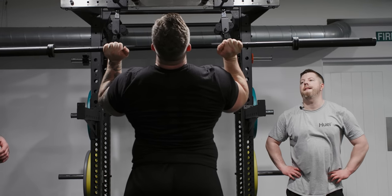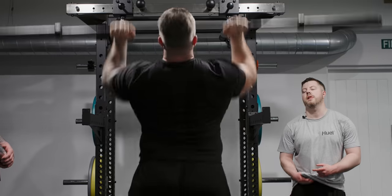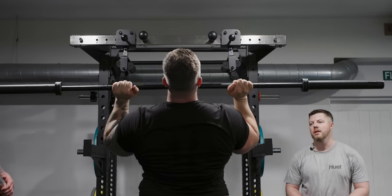Elbows up, chest up, and we're going to do a little dip with our knees and then drive it up.